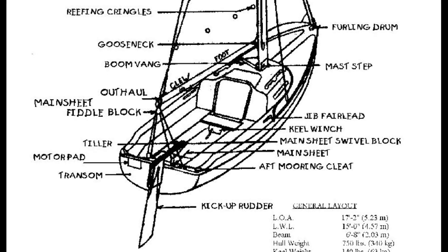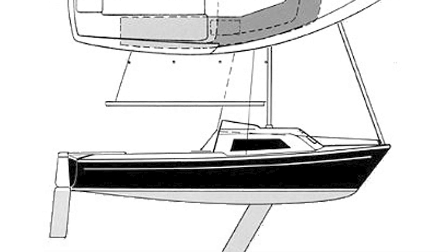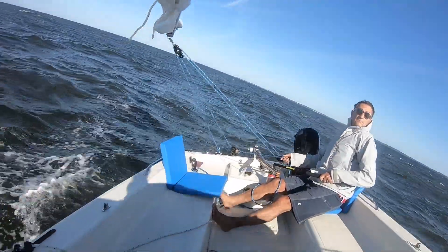The factory rigging from UK-based Holt Allen was pretty good and robust for the time, but for those in need of repair or replacement, investing a bit of money in more recent and better hardware will make sailing your Siren safer and more efficient.